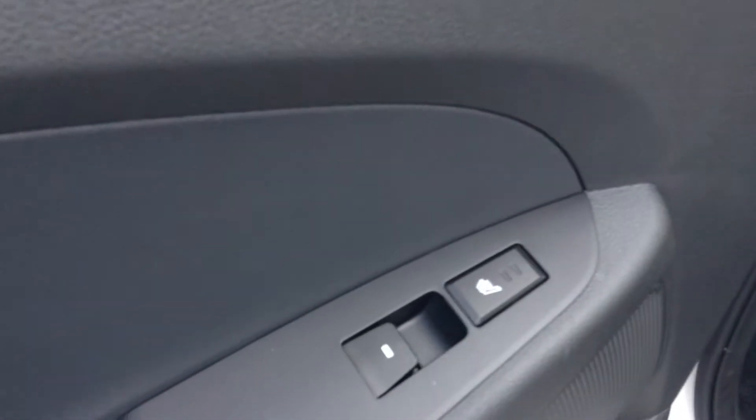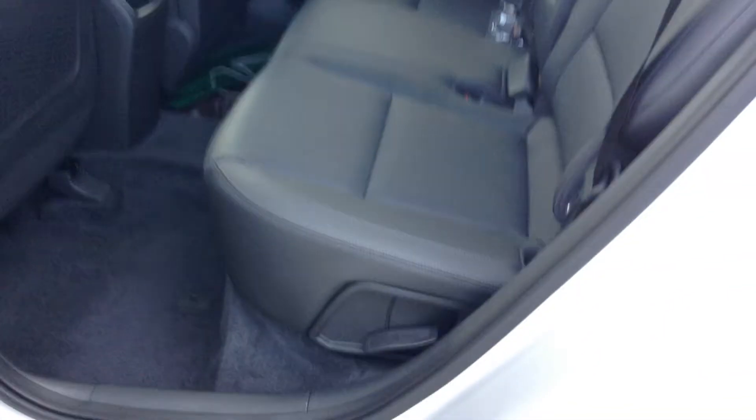We'll start off with the power liftgate. Got some decent room in the trunk space here as well.